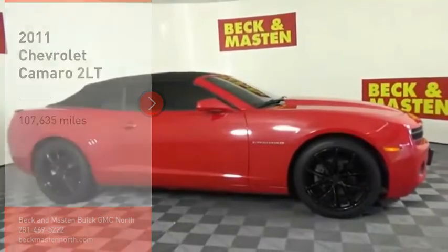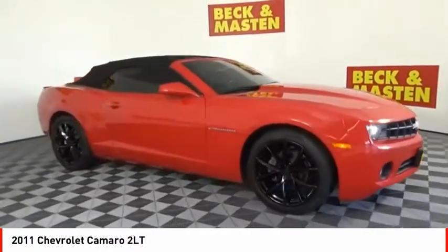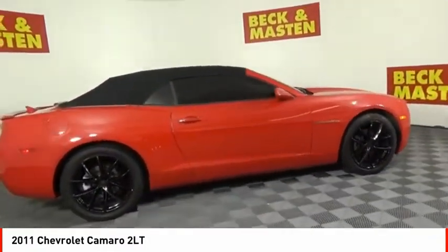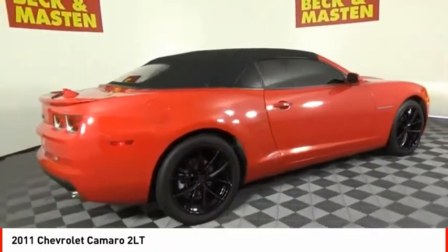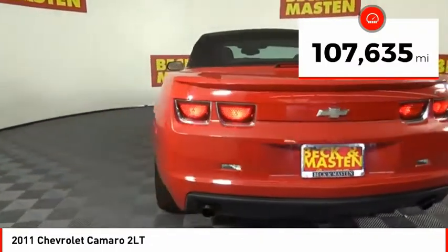Make a great choice today with the 2011 Camaro. The Camaro was developed to be 21st century on every level, from its awe-inspiring design to its outstanding performance to its impressive efficiency. This vehicle has less than 110,000 miles.